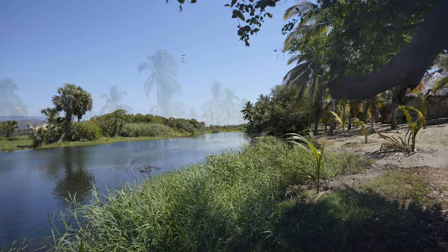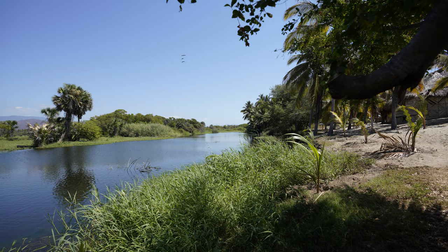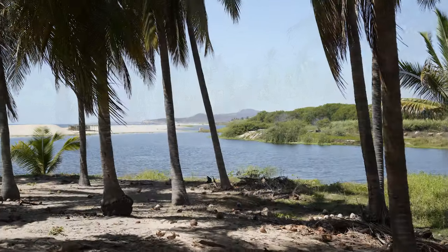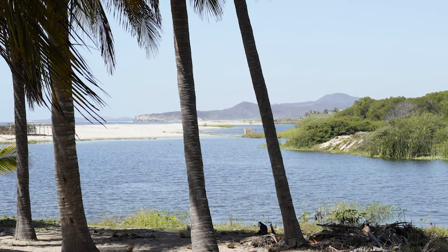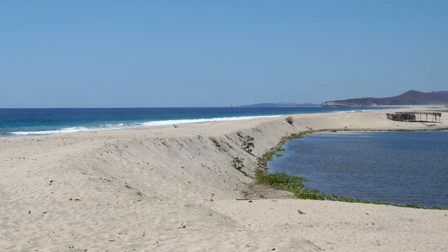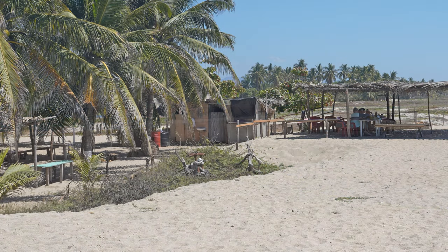And once you get to the other side, you see just how beautiful it is — beautiful views of the ocean, beautiful views of parts of the lake, and an incredible amount of bird life. People come from all over the world to look at the different varieties of birds. While I was there, there was a group from Canada who had come down on a bird watching tour.